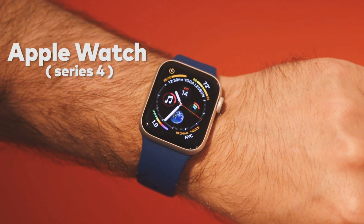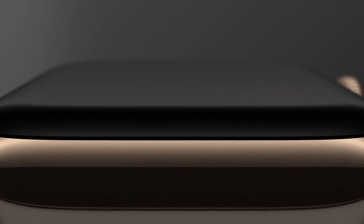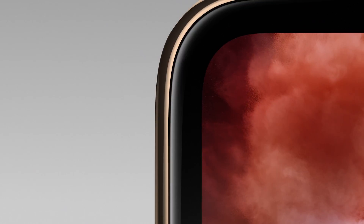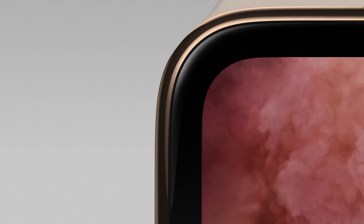First, the Apple Watch Series 4. The wearable is bigger now. It comes in 40 and 44 millimeter sizes, and Apple rounded the screen's edges. Plus, the watch is thinner than the previous generation.